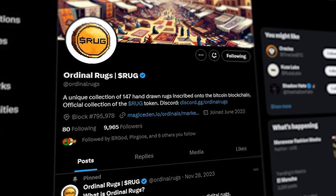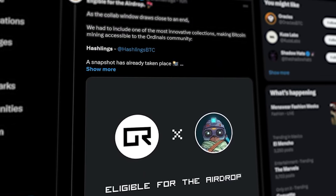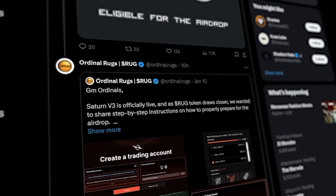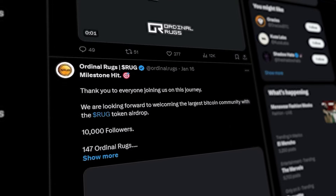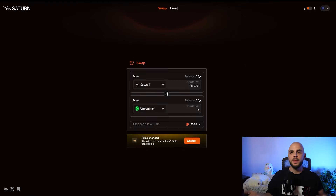The reason we're doing this is to get the Rug Token airdrop. A ton of Ordinals communities are doing collabs with this project and will be getting their share of the Rug Token airdropped. Some confirmed communities include DogePunks, Ordibots, and Ordinal MaxiBiz, plus many others on their timeline. However, all of these already had a snapshot, so you can't buy one now to qualify. You also need to both hold the asset and use the platform — holding alone isn't enough.